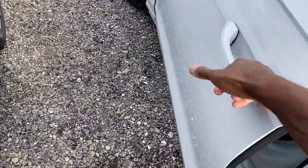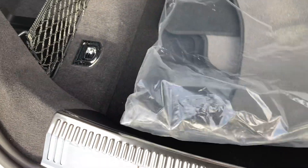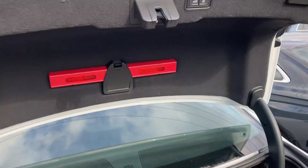Let me show the trunk space. It opens and closes automatically. A lot of trunk space - floor mats are still in the wrapper. Full-size spare underneath - that's a big plus. A lot of trunk space with storage over here. The trunk does have a locking feature if you want to lock it.